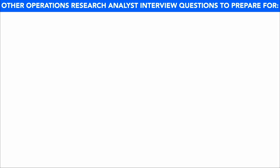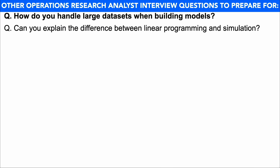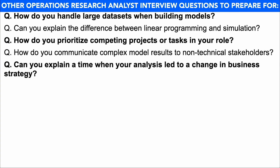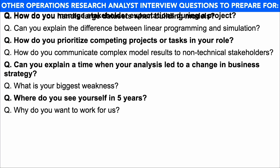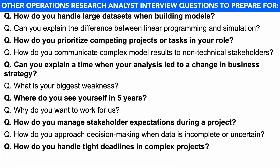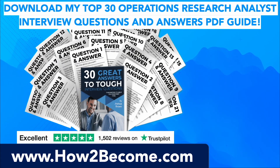In preparation for your operations research analyst interview, I also recommend you prepare answers to the following questions: How do you handle large data sets when building models? How do you explain the difference between linear programming and simulation? How do you prioritize competing projects or tasks in your role? How do you communicate complex model results to non-technical stakeholders? Can you explain a time when your analysis led to a change in business strategy? What is your biggest weakness? Where do you see yourself in five years? Why do you want to work for us? How do you manage stakeholder expectations during a project? How do you approach decision-making when data is incomplete or uncertain? How do you handle tight deadlines in complex projects? How do you handle mistakes in your analysis?